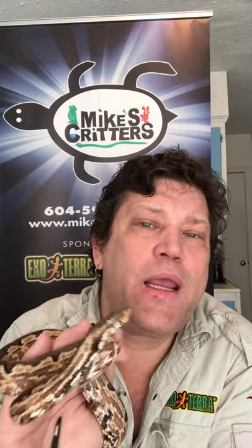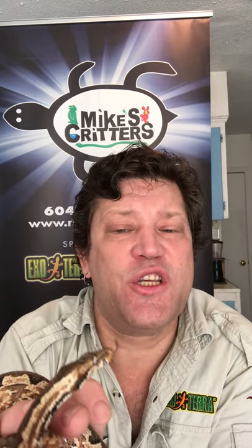Being a smaller species of snake, I do find it to be more defensive. When you're smaller, you have to be a little bit more aggressive to scare things away.